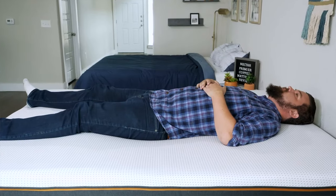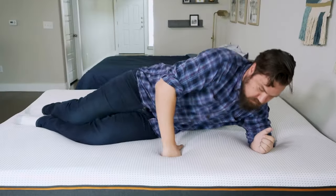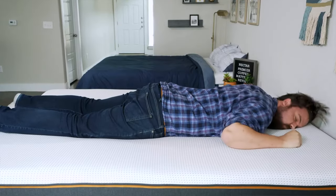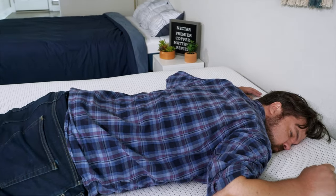Moving to the Nectar Premier Copper on my back — again softer than the Nectar, not a bad match, but if you strictly sleep on your back, I'd look at the Nectar. On my side, the super thick memory foam layer provides great pressure relief on shoulders and hips. On my stomach, that thick memory foam is not a great match — my hips sink far in and I feel some lower back strain.